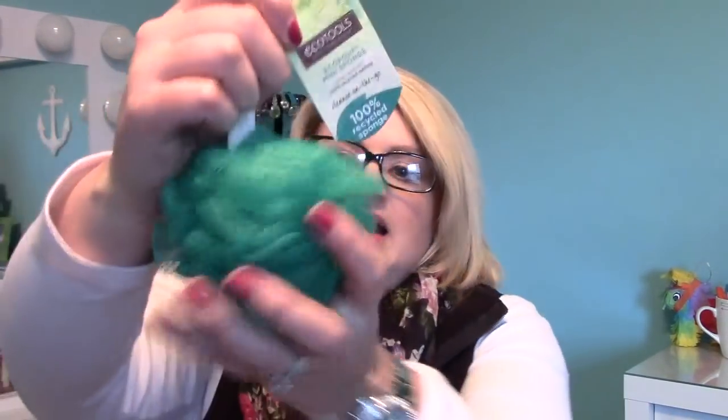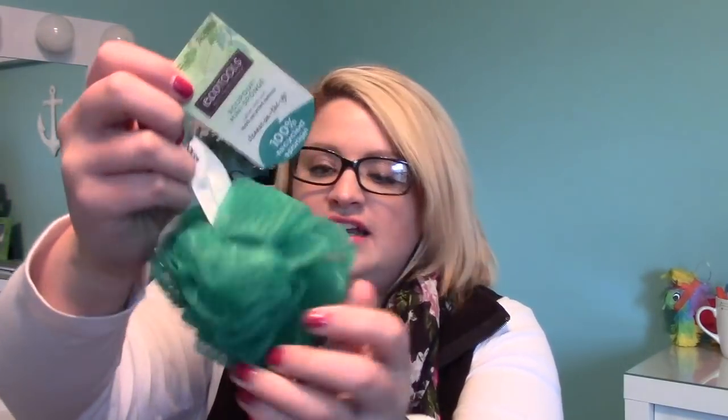The next thing is a bath poof by EcoTolls. The sponge netting creates a rich lather and is a perfect size for travel or the gym. It's this really cute greenish-teal colored little loofah. It is good for traveling, and these end up getting bigger as you use them, so I'll probably use this in my shower.